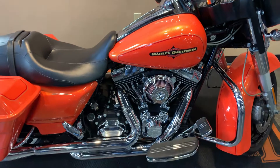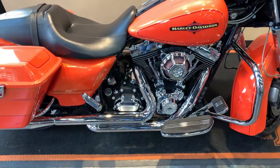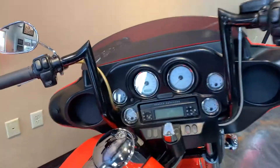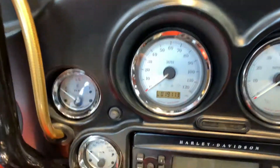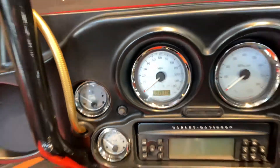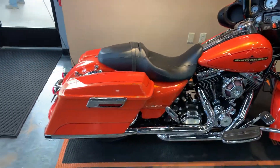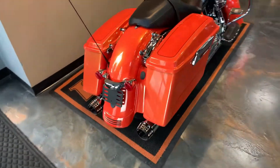Got an air cleaner cover, true dual exhaust, RC slip-ons, 14-inch bars. Give you a peek at the miles — they're just 19,113. Tipped exhaust.